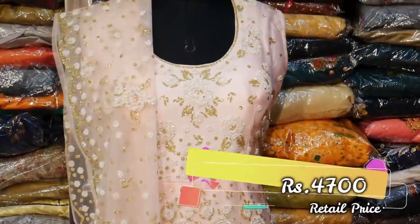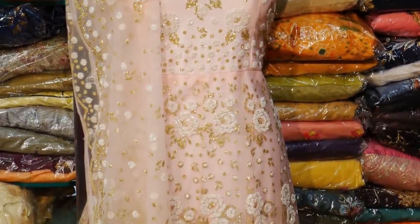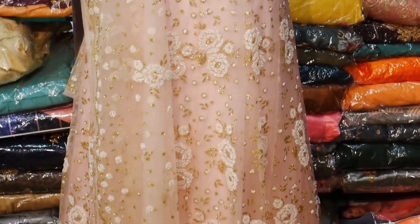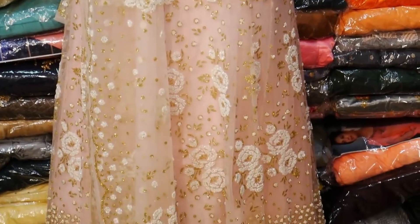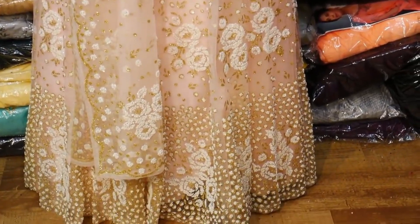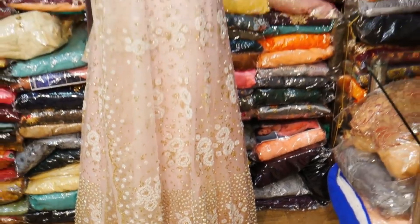The next variety is 4700 rupees. It is a baby pink color, netto type finishing. You can also wear it in a netto style. It is a pretty color, very nice with full heavy work. You can also purchase it.